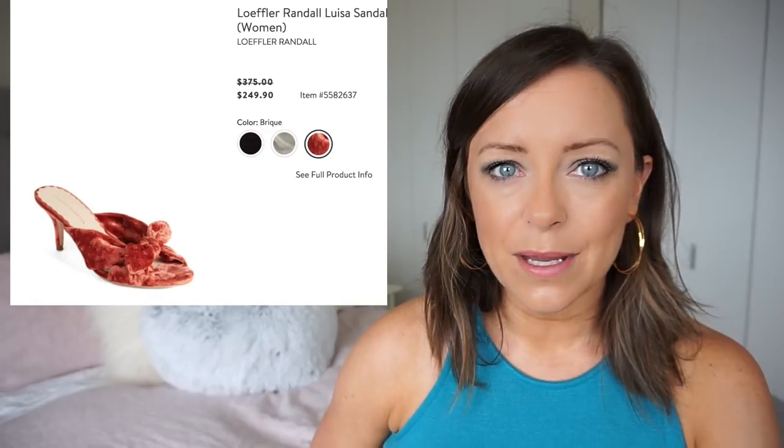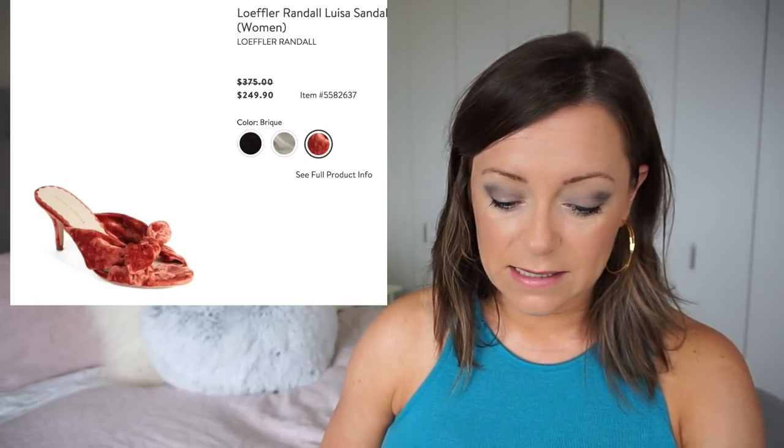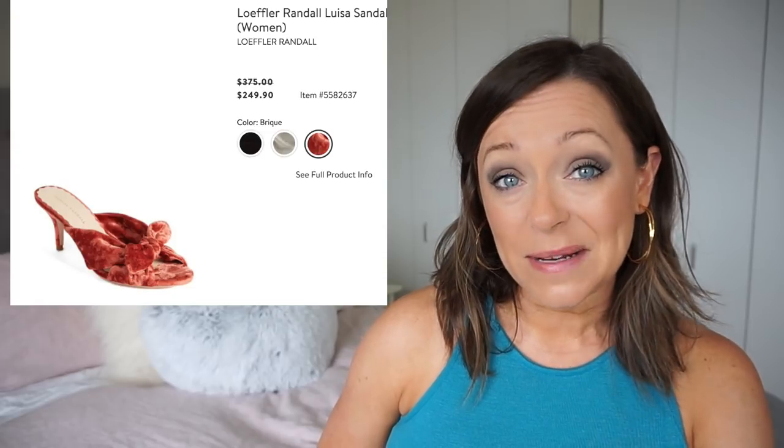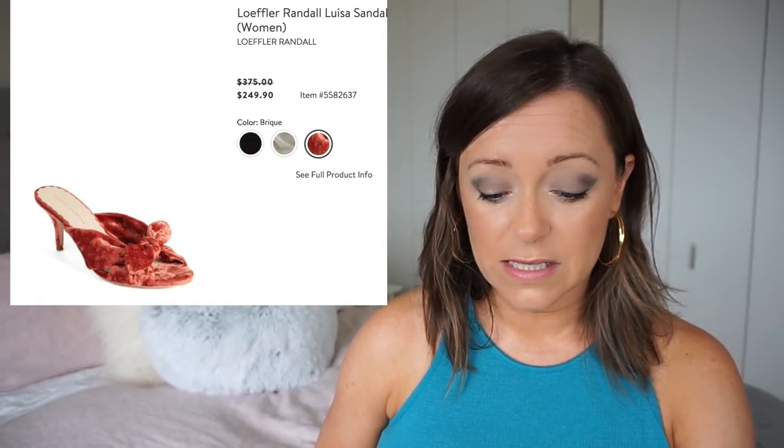So let's look at this Loeffler Randall shoe — that's going to be a really good deal. I didn't click on these yesterday. The Loeffler Randall Louisa Sandal is marked down from $375 to $249, and I'm loving both of these colors. They're an investment; I just have to decide if I'm going to wear them all the time.